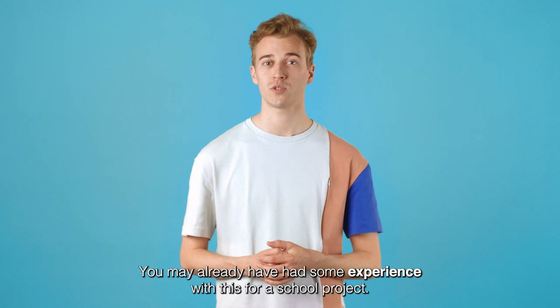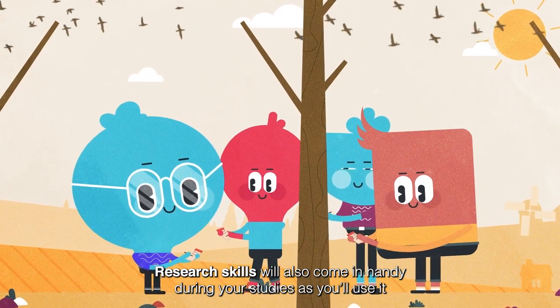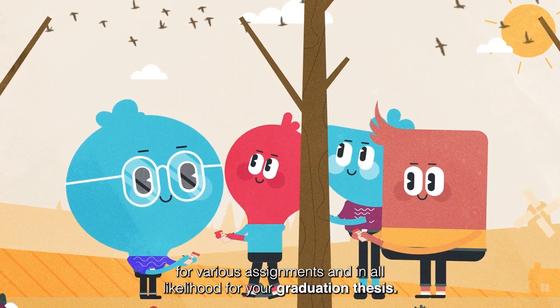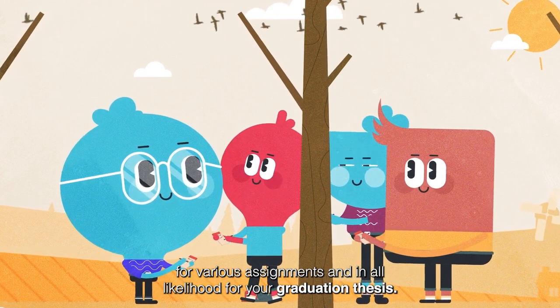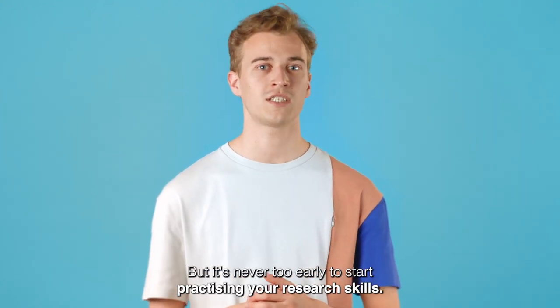You may already have had some experience with this for a school project. Research skills will also come in handy during your studies, as you'll use them for various assignments, and in all likelihood for your graduation thesis. That thesis may seem far off, but it's never too early to start practicing your research skills.